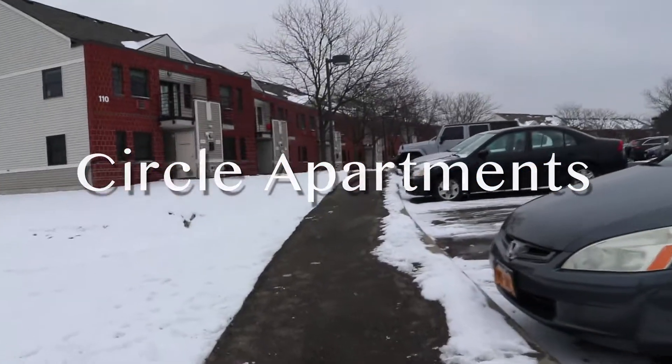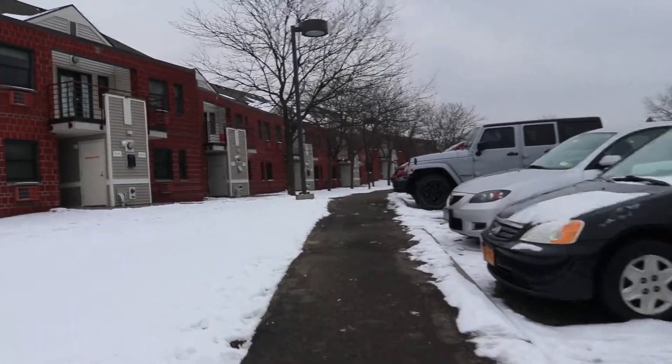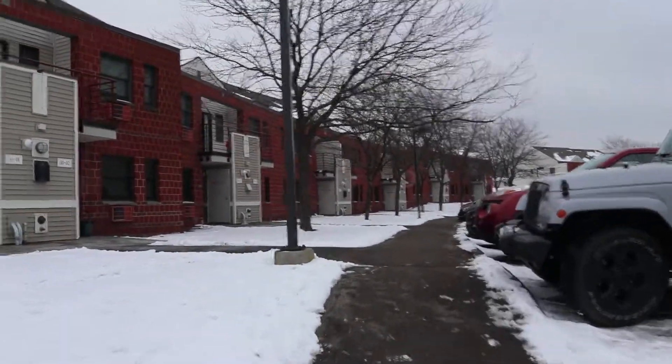The circle apartments are regarded as some of the nicest housing on campus. It is one of the two housing options for upperclassmen on campus, the other being gardens. The circle apartments have their own workout facility, community laundry room, and campus store located in the center of the circle apartments.